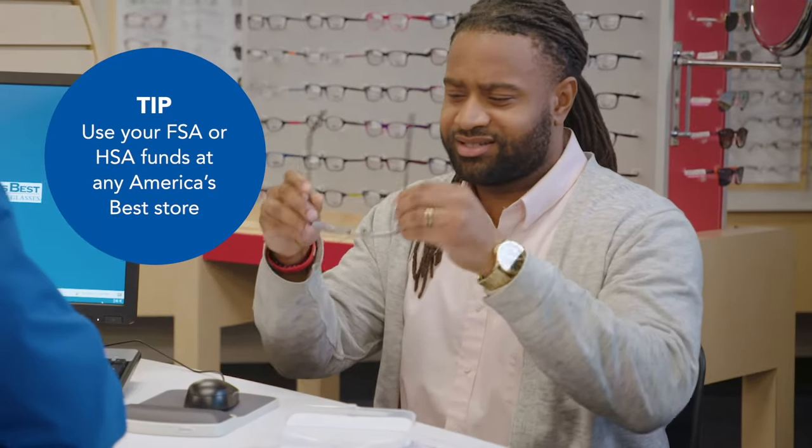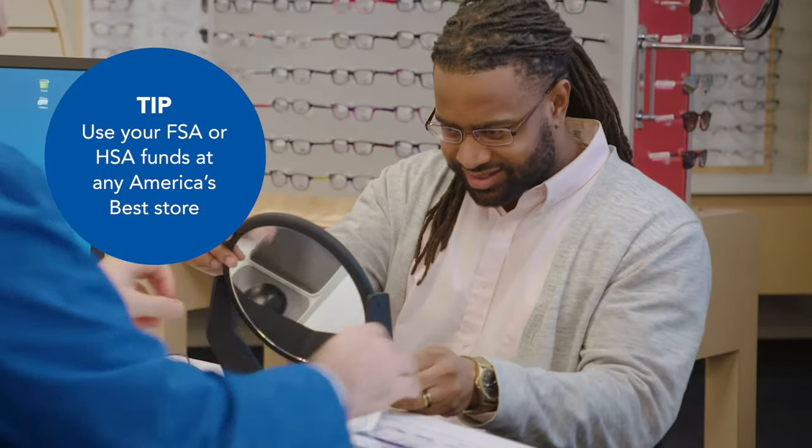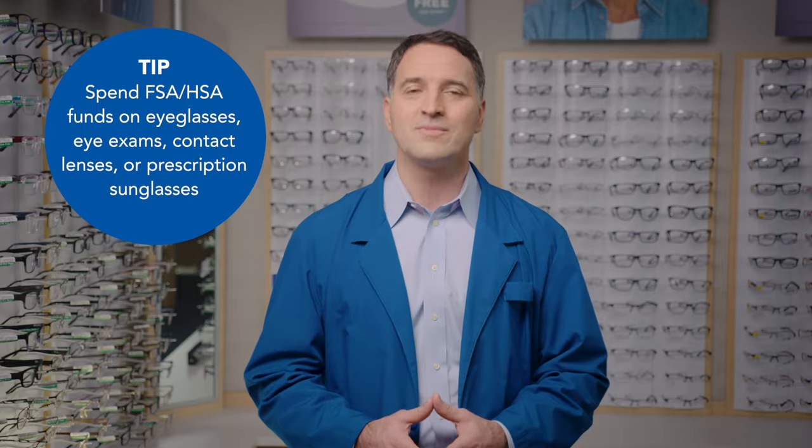Found your perfect style? Great! You can use your FSA and HSA funds on eyeglasses at any America's Best store. We're here to help you find the eyeglasses that fit your style and your budget.